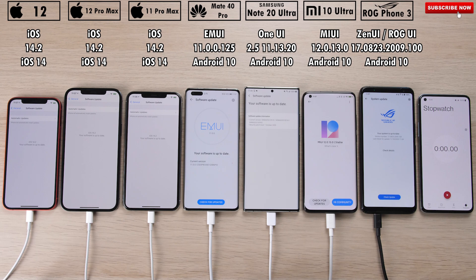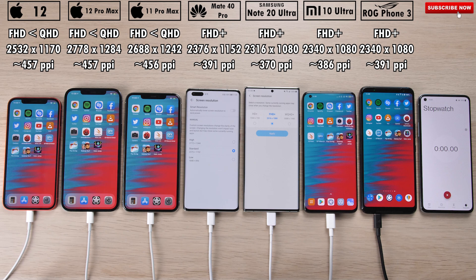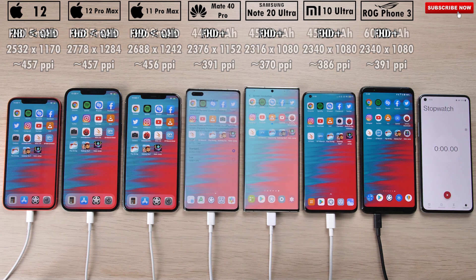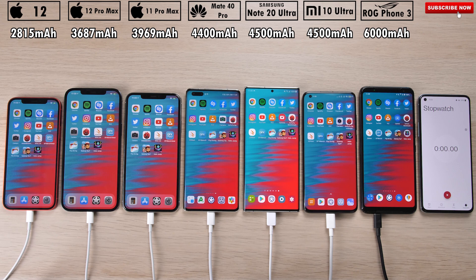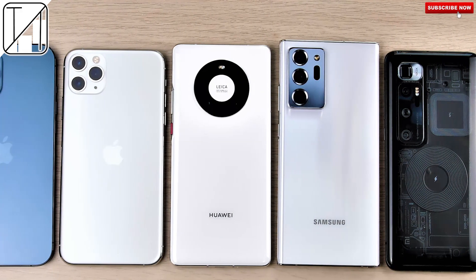We've updated them all to the latest available software: iOS 14 on the iPhones, Android 10 on the Android devices. I have also set all of the Android devices to 60Hz to match the iPhone's 60Hz displays. I have dropped the resolution of the Mate 40 Pro and Samsung Galaxy Note 20 Ultra to Full HD+, to match that of the Apple devices, which are sitting somewhere between Full HD and QHD. I will be jumping through 15 different applications on every single device and testing heat dissipation levels between each time interval. This is my real-life battery drain test.